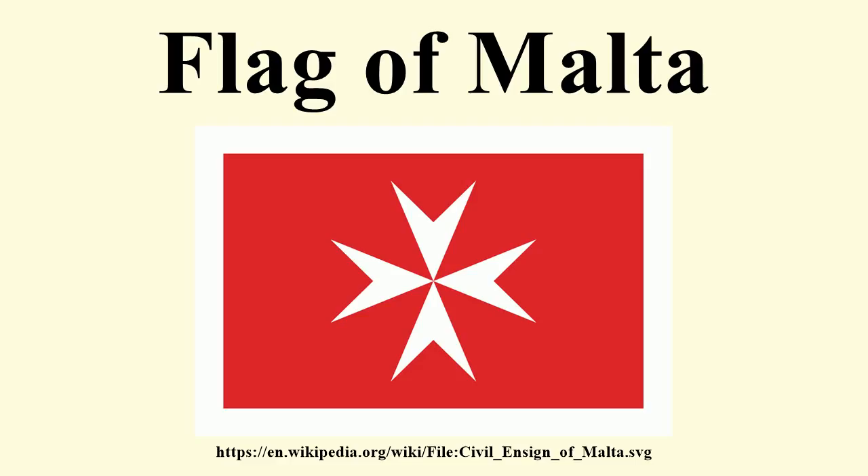The red hue in the Maltese flag is officially documented as Pantone 186 C, R207 G20 B43, or spot color 50% Rubine Red 50% Warm Red.